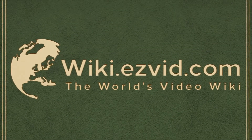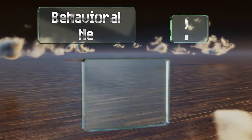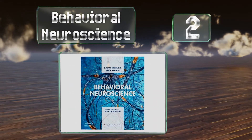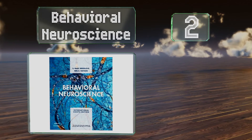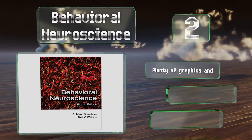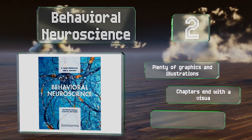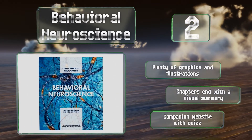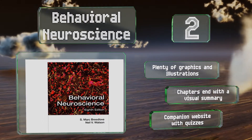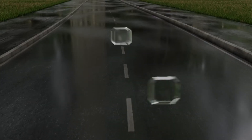At number two, although the foundational concepts and analytical methods in this area can be challenging, the authors of Behavioral Neuroscience have managed to provide a clear and reader-friendly introduction that covers both fundamentals and cutting-edge views. There are plenty of graphics and illustrations, the chapters end with a visual summary, and there's a companion website with quizzes too.